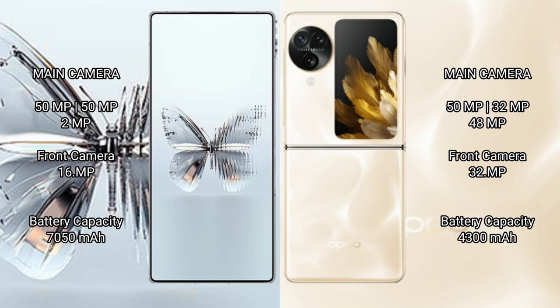The Red Magic 10 Pro Plus packs a 6,000 mAh battery with 120W fast charging support. The OPPO Find N3 Flip has a 4,300 mAh battery with 44W fast charging support.